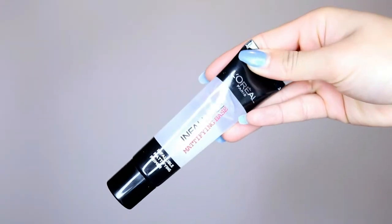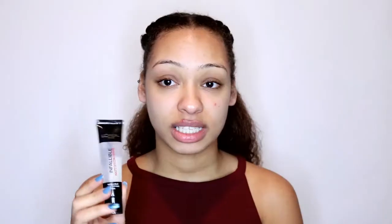So I'm going to be going in with my L'Oreal Infallible Mattifying Base. And this is just so my makeup will stay on all day. So I'm going to apply that all over my face, mostly my T-zone area, and then spread it around the rest of my face.